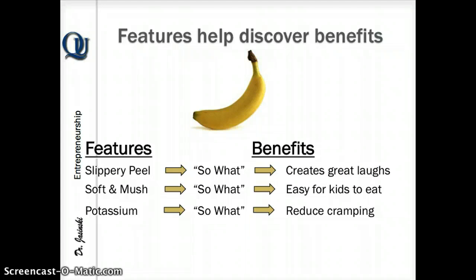One of the easiest ways to discover what your benefits are is to ask yourself the question: so what? Let's go through a silly example using a banana. Bananas have slippery peels, they're soft and mushy, and they have potassium. So what for slippery peel? Well, if you slip and fall on it, it could create a great laugh. Soft and mushy — so what? It's easy for kids and elderly people with dentures to eat. Potassium — so what? It improves your health by reducing cramping.